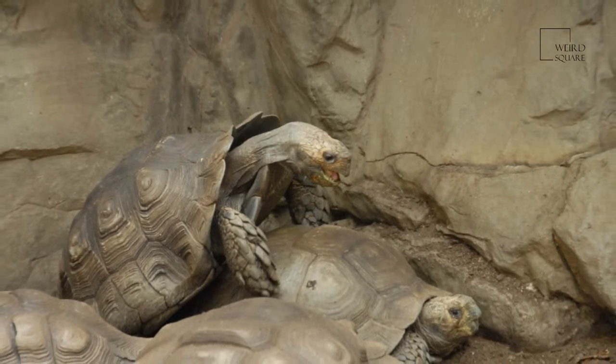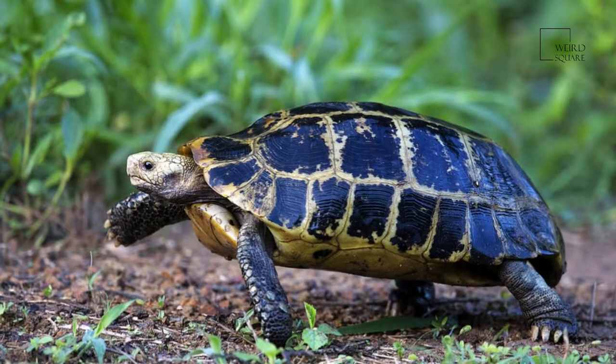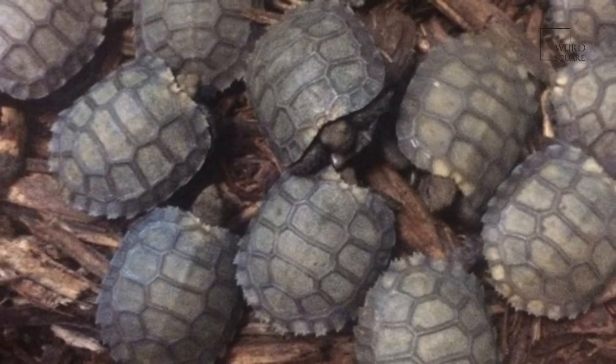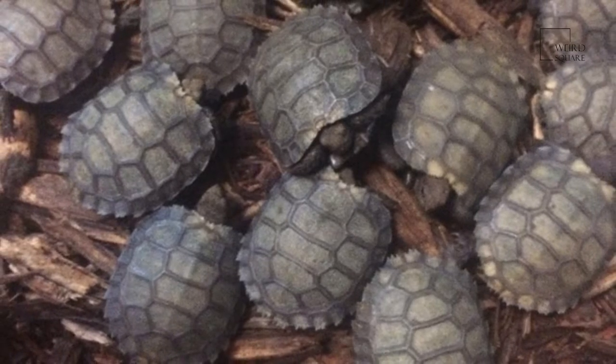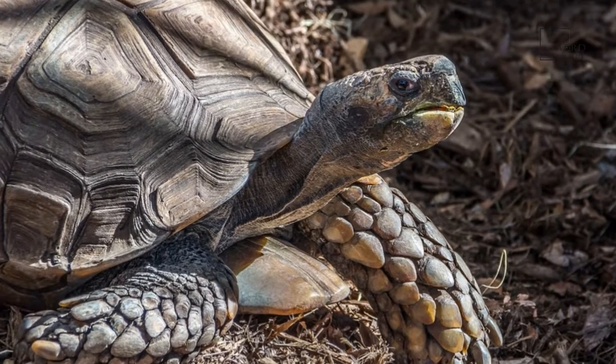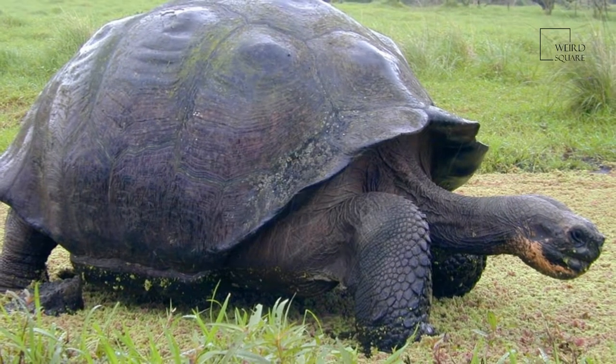A tortoise can live for up to 80 years. Tortoises can live for a very long time, with many recorded as lasting up to around 150 years old. Their average lifespan is between 90 and 250 years, though there are accounts of some living well beyond this and even reaching 180 years old.